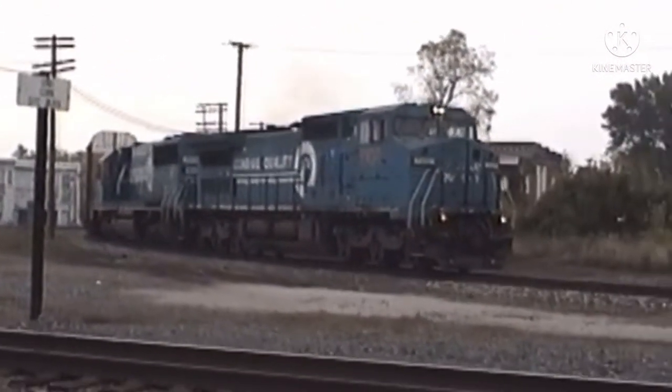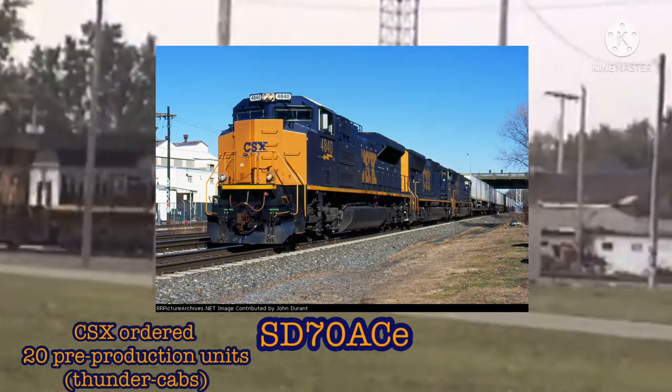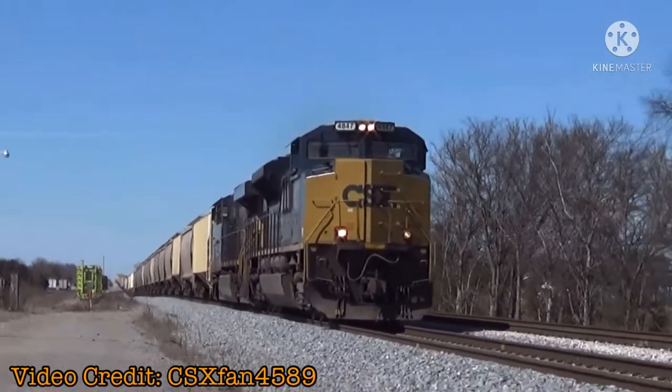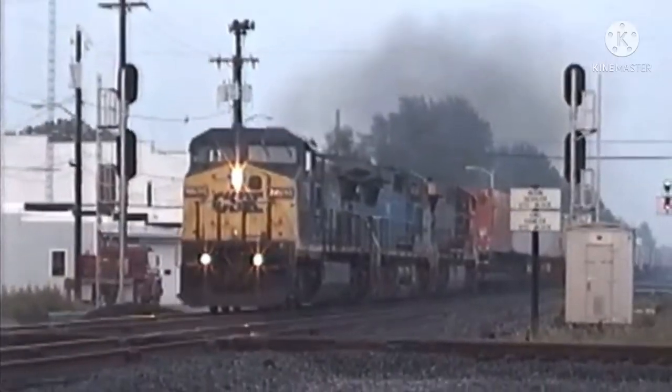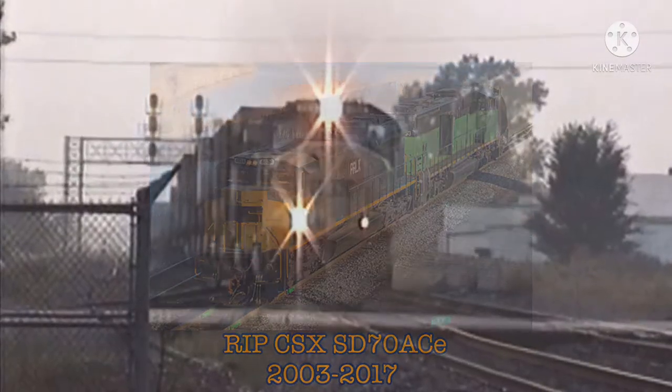EMD's design was the mighty SD-70 ACE, of which CSX purchased 20 pre-production units. However, these units had the notorious Thunder Cab design, which had a bad reputation for severe vibrations and crew discomfort. Having a bad taste in their mouth, these units were retired early in their careers and returned to EMD.